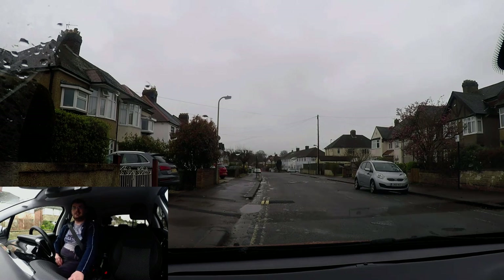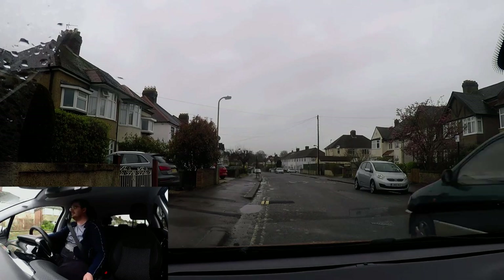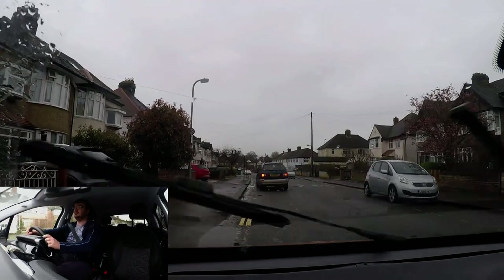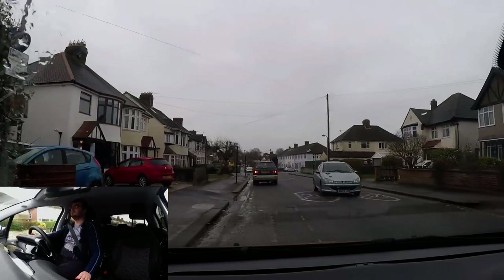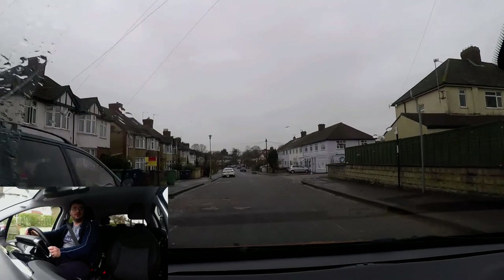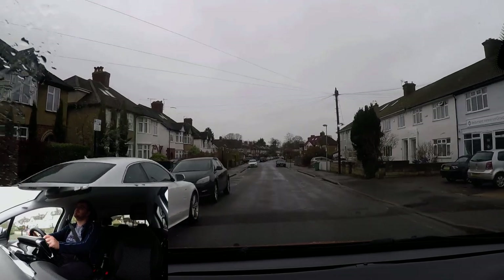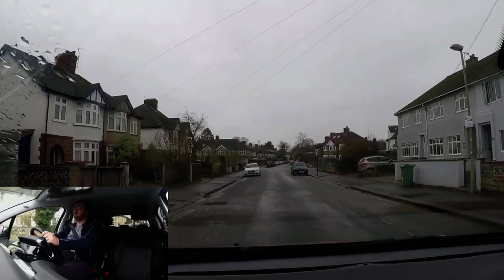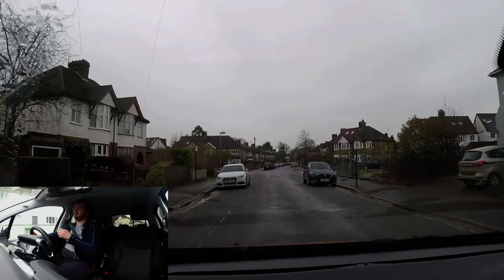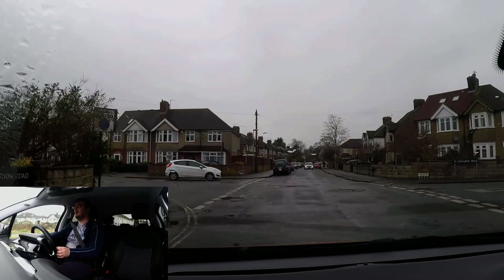Getting ready. There's a car coming so I'm not going to go until they've gone past. The signal's on for the benefit of those around me. As you can see, they had no signal on when pulling over — how was I meant to know they were stopping? Sometimes you see that on driving tests: the nerves and pressure when asked to pull over mean they forget to put the signal on.